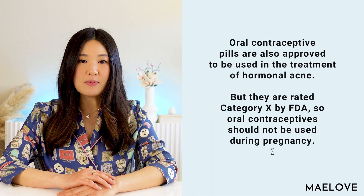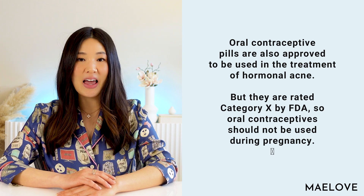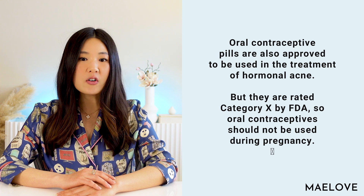Now let's talk about spironolactone and other hormonal agents. Spironolactone can treat hormonal acne and hirsutism due to its anti-androgen effects. Androgens are basically male sex hormones but are also present in women, and women with high levels of androgens may get acne and hirsutism — unusual growth of facial, chest, and back hair. However, spironolactone is advised against use during pregnancy as it can increase the risk of feminization in a male fetus. Oral contraceptive pills are also approved for treatment of hormonal acne, but they are rated category X by the FDA and therefore should not be used during pregnancy.